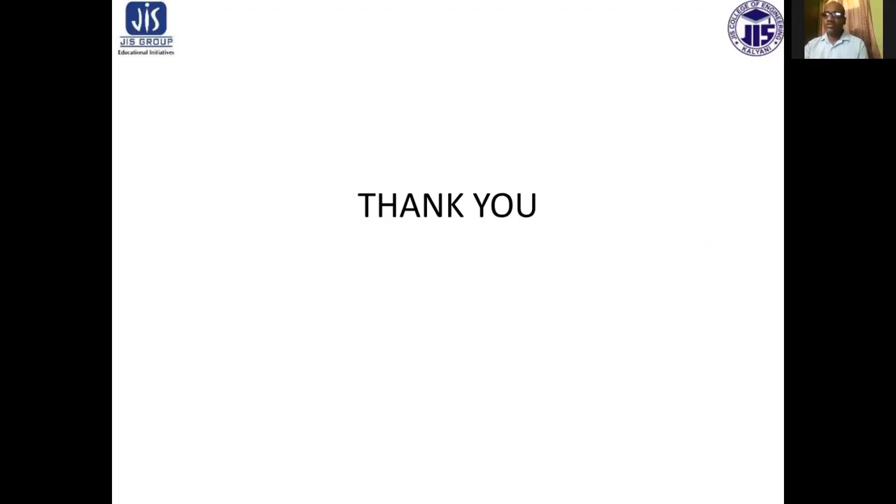These are the references. With this, we conclude today's session. Thank you for joining this session.